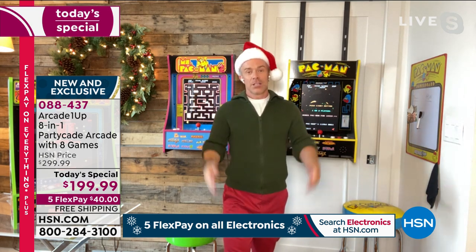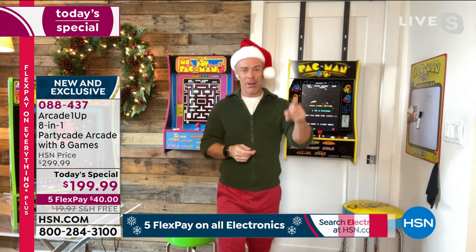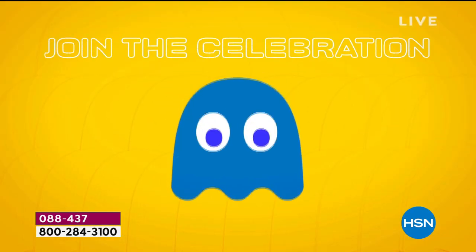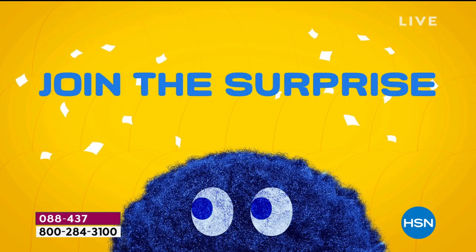Those little kids go to the arcades, they want to play every game. Those games cost more than a quarter these days, and they're not going to get it right away. But Pac-Man — they will get it. They'll get better and better. It's just fun from the moment you turn it on. The audio, the visual, the memories that come back for young and old.